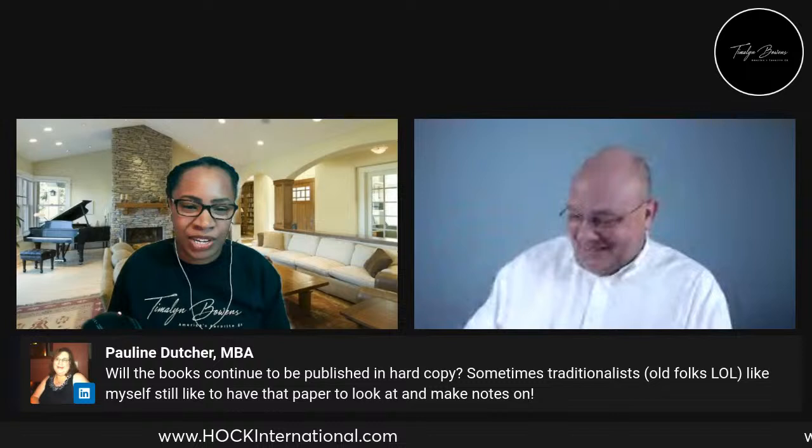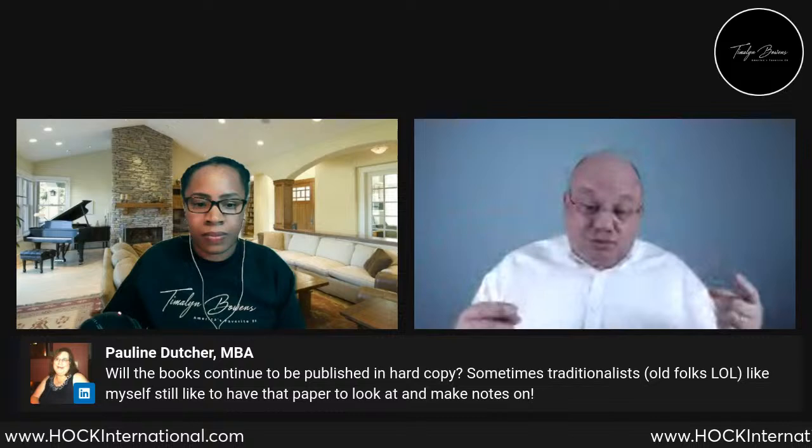Hard copies will continue to be available. Pauline asked, 'Will the books continue to be published in hard copy?' Brian says yes. We have two subscriptions: premium and standard. The premium subscription includes an online textbook. But if you purchase the hard copy — it's available on Amazon — you don't need the online textbook, so you can just have the standard subscription and save money because you already have the book and don't need the one that's part of the subscription.